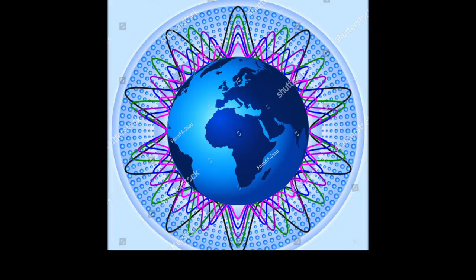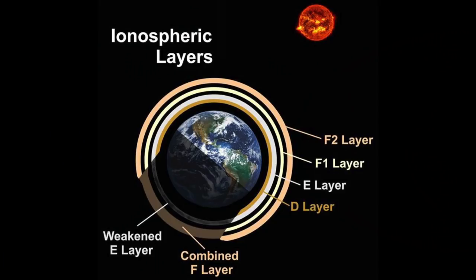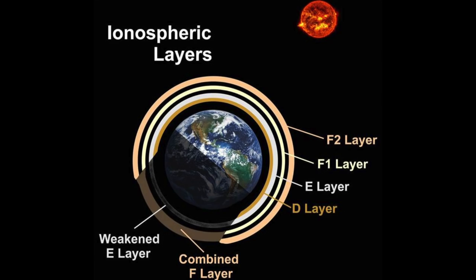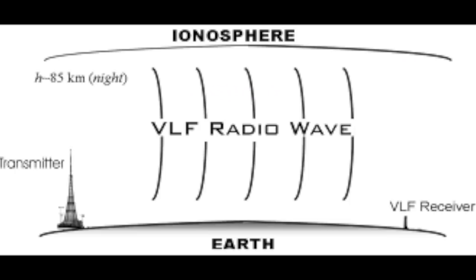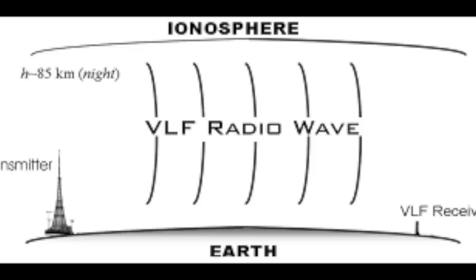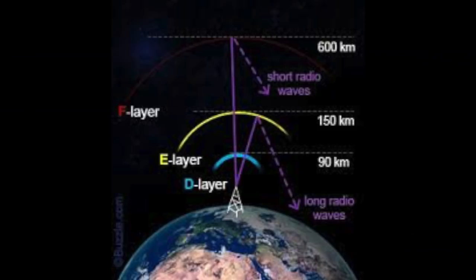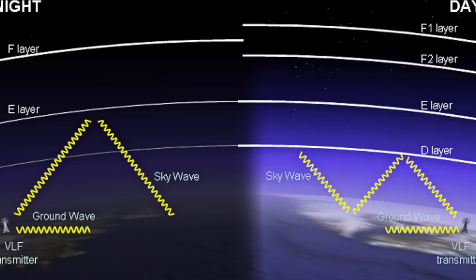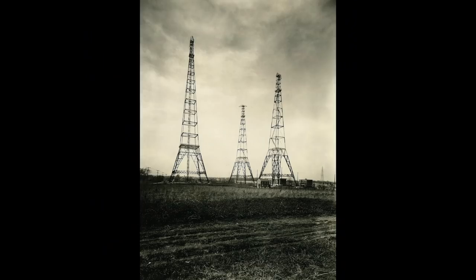VLF radio waves can diffract around large obstacles, and so are not blocked by mountain ranges or the horizon. They propagate as ground waves following the curvature of the Earth. The Earth is surrounded by a conductive layer of electrons and ions in the upper atmosphere. At the bottom of the ionosphere is a layer that reflects VLF radio waves, which travel in a zigzag pattern around the Earth, reflected alternately by the Earth and the lower ionosphere. Normal radio signals are returned to Earth from the upper layers in the ionosphere, and so propagate less distance.